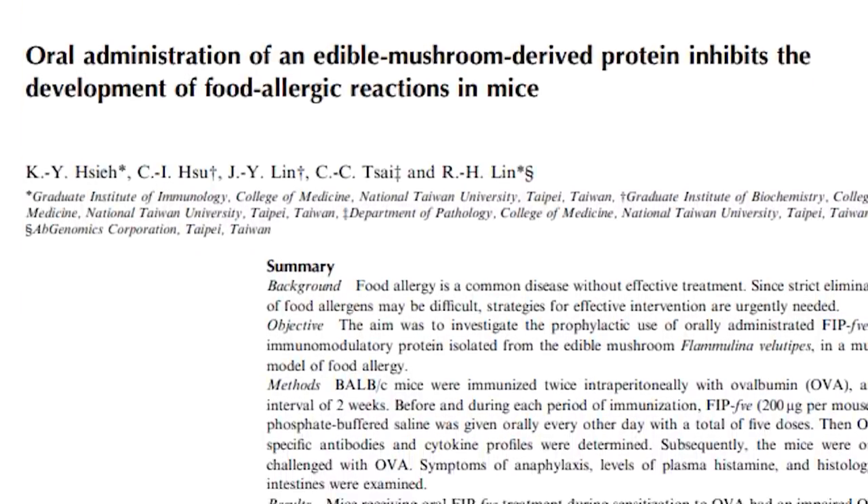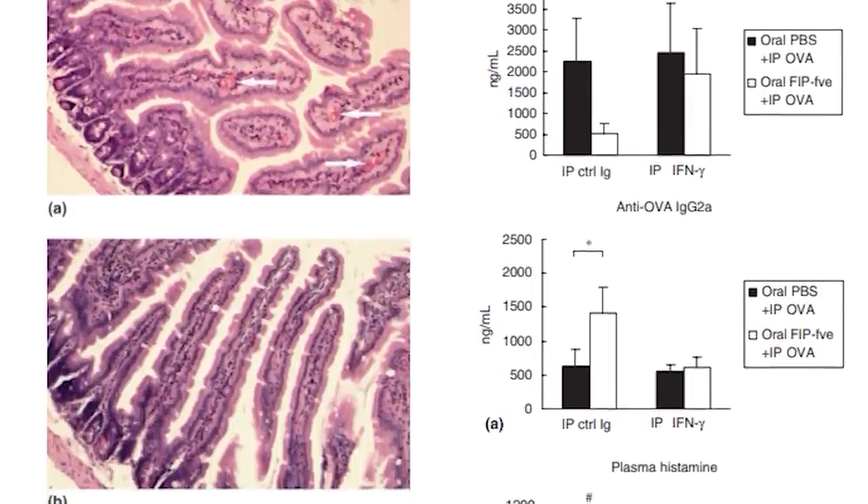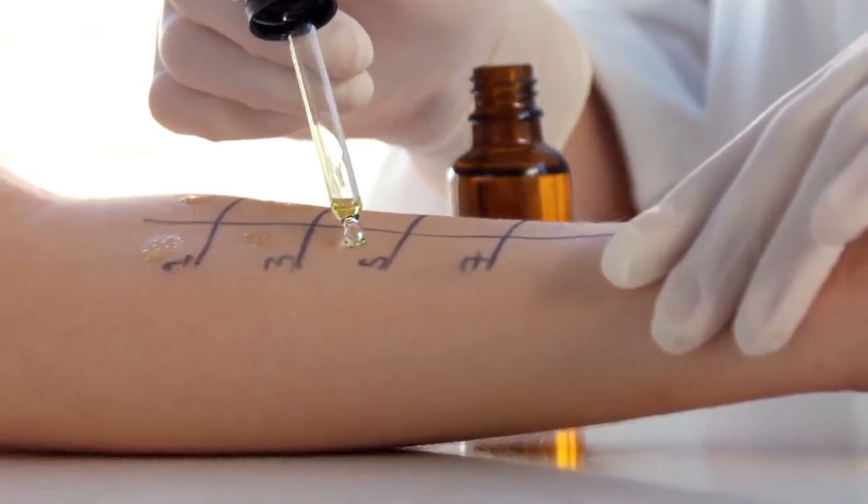Enoki has also been researched for its ability to prevent serious food allergy, or at least reduce the severity of food allergy reactions. There was one study where they took a protein extracted from the fruiting body of enoki — a protein called fungal immunomodulatory protein, FVE — and the mice were then challenged with an allergen. What they found was that the mice treated with this protein were much less susceptible to anaphylaxis, which is pretty amazing. Obviously, if you have a peanut allergy, don't think you can just go eat enoki and be protected, but it is still pretty interesting and worth looking into.